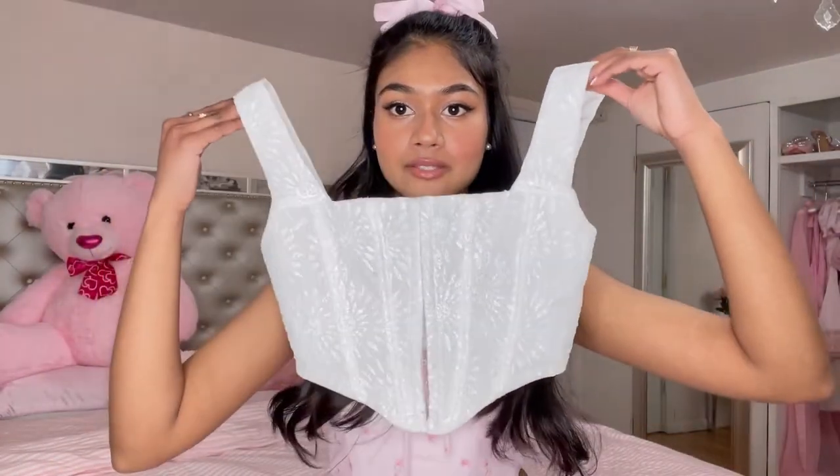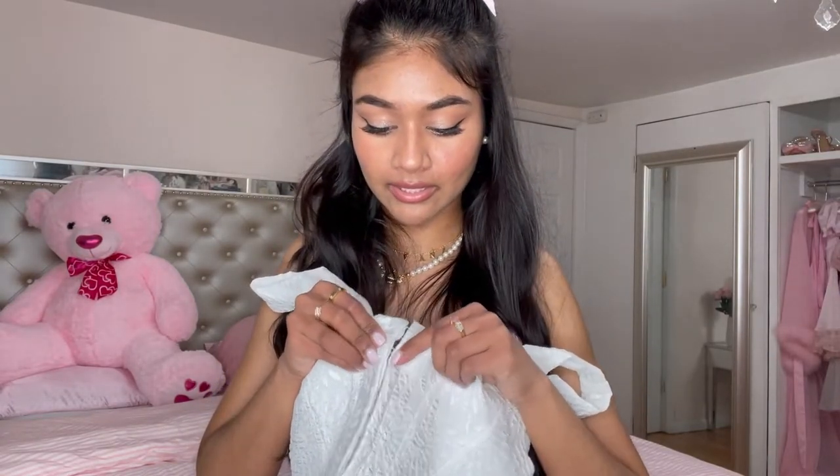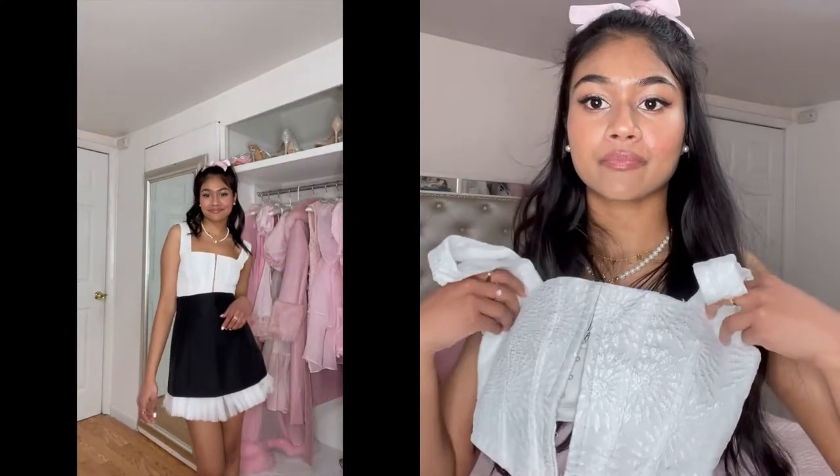I also have these two corset-inspired tops — no boning or anything in them but I really like them. The first one is similar to my other white one but it has straps and little hooks in the center, which I really like, and it's super comfortable. I like wearing this one with skirts — it looks so much better with skirts, while the strapless ones look really nice with jeans.